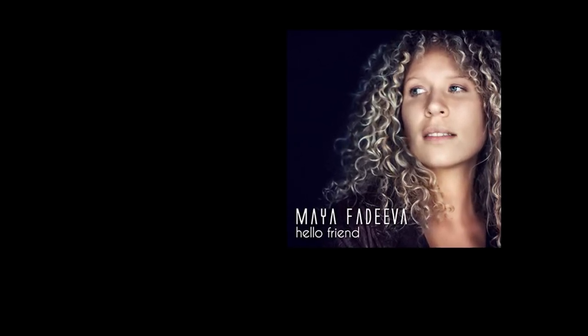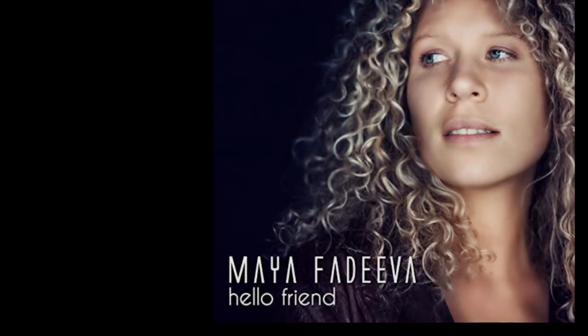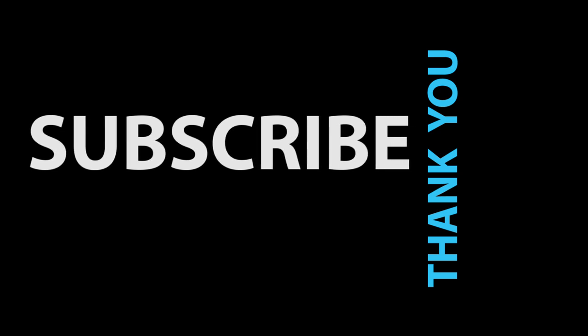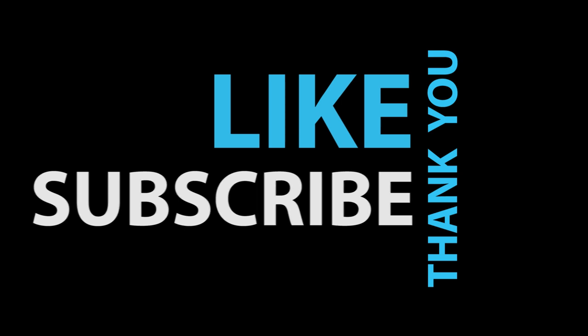And so we come to the end of this video. The music at the beginning of the video was 'Hello Friend' from the wonderful Maya Vadiva. Thank you for watching and see you at the next room tour. If you want your system featured on this channel, drop me a line at theaudiophilebarista@gmail.com.